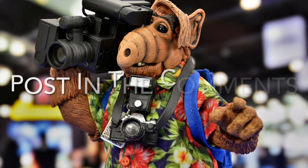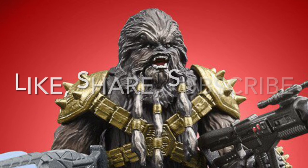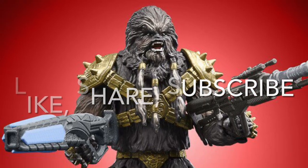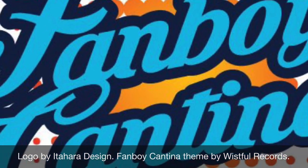Post in the comments — what are your favorite San Diego Comic-Con exclusives? Are you going to add any of these to your collection? As always, thank you so much for watching. Please take a moment to like, share, and subscribe. This has been the Fanboy Cantina.